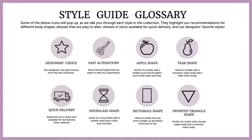When you see a star icon, this represents a style that is one of our designer's top choices. The scissor icon is shown on more informal styles that are easier to alter by a seamstress. We have an apple icon for dresses that are great for brides that have a smaller bust and shoulders and a fuller waist and hips. Styles with a pair icon are perfect for brides with a narrower upper body and a fuller lower body. If you see a delivery truck icon, then this is one of our popular styles available for quick delivery.